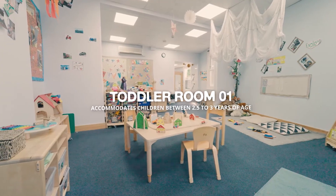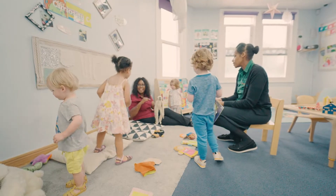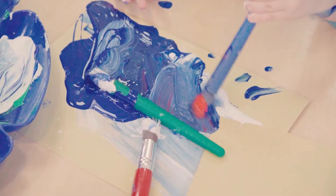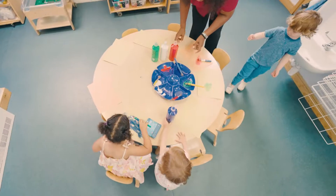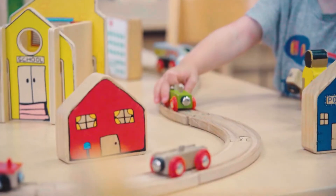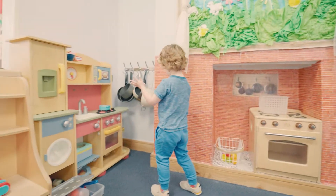Our second toddler space has been cleverly designed to feature various learning spaces such as a book corner and home corner, water and sand area, and creative spaces including a construction and ICT area. Children in this class can freely access all learning spaces to engage with their peers and adults in child-led play throughout the day.